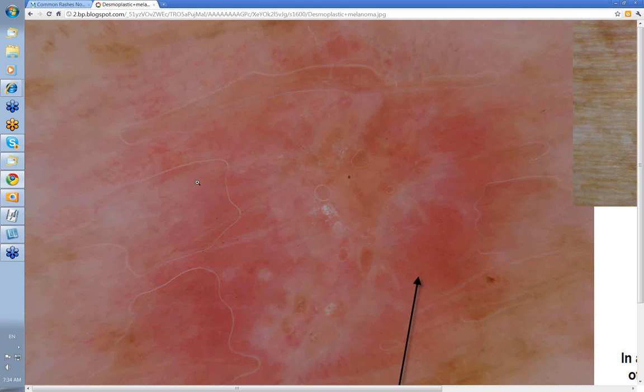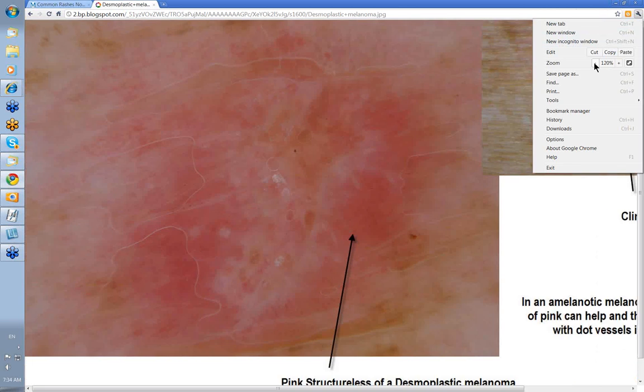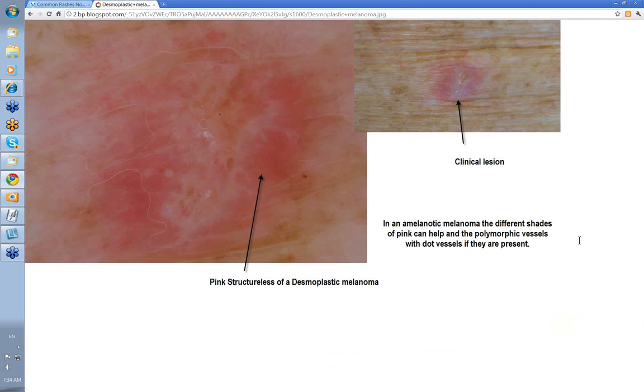Clue 10: varying shades of pink. This was a desmoplastic type melanoma, and here you just had varying shades of pink within the lesion — difficult to see any vessels. These varying shades of pink can be a reasonable marker for some amelanotic melanomas, so keep that in mind.